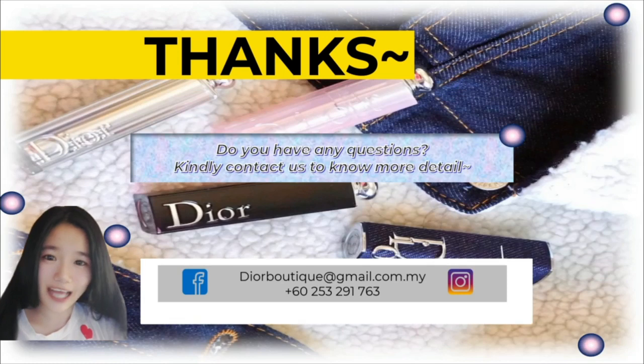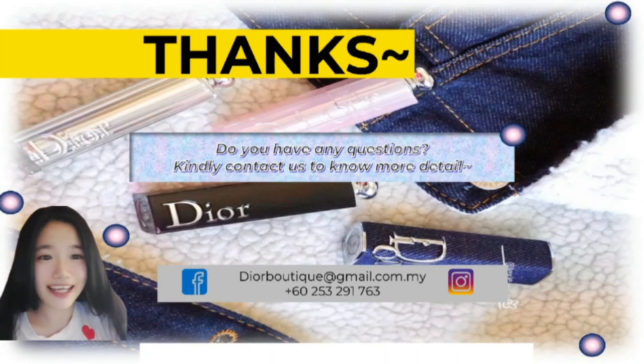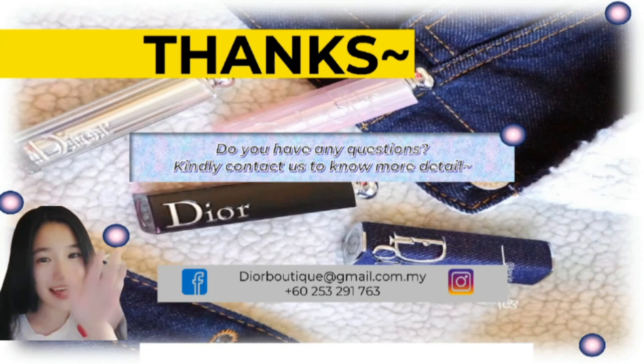Thank you guys for listening to our presentation. Do you have any questions? Feel free to contact us to know more details. Bye!